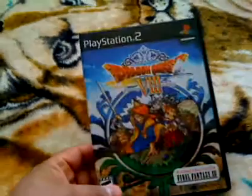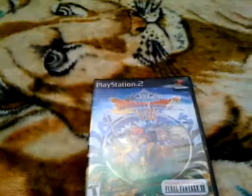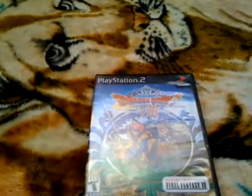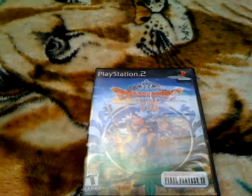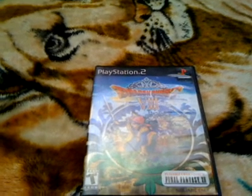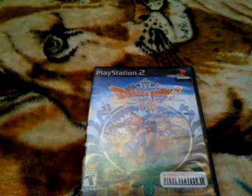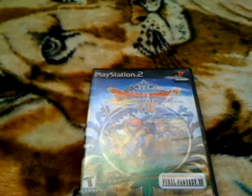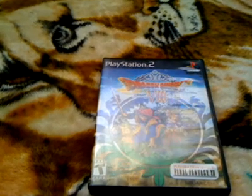I probably could have found it at the swap meet but it's been raining the last couple of weekends so I haven't been able to go. That's about it for this video — I'll also be making videos on my Nintendo NES games and my N64 games, so that'll be the next video. Thanks for watching!